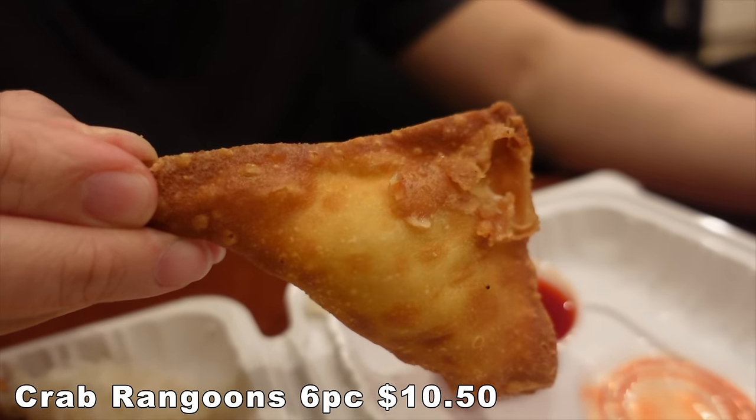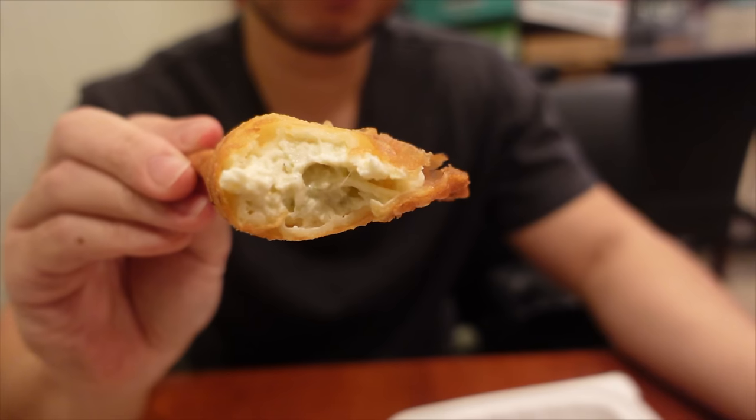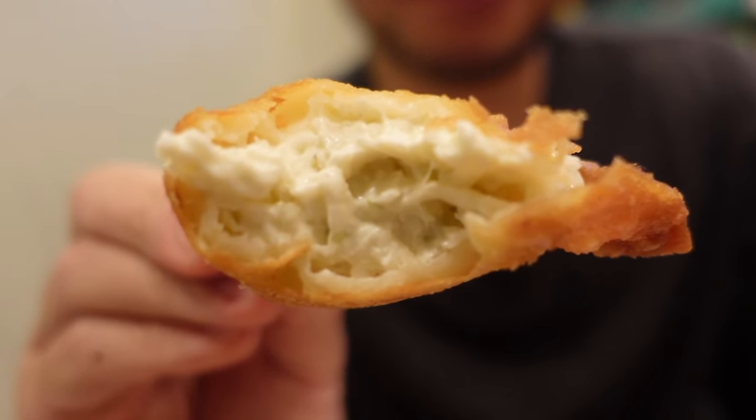Whenever we see crab rangoon on the menu, we just have to order it. They have crab rangoon here — six massive pieces for $10.50. Look how stuffed they are — filled from tip to tip, seam to seam. I'm going to dip it in their sweet and sour sauce. Crispy, hot, creamy, delicious, crabby. It's imitation crab, but it's delicious — I don't care what people say. It works perfectly with the sweet and sour sauce — sweet, creamy, tangy, crispy. They literally fill it from tip to tip. Pro tip: if you find the mochiko chicken flavor a little tiring, they sell the sauces on the side so it stays crispy.